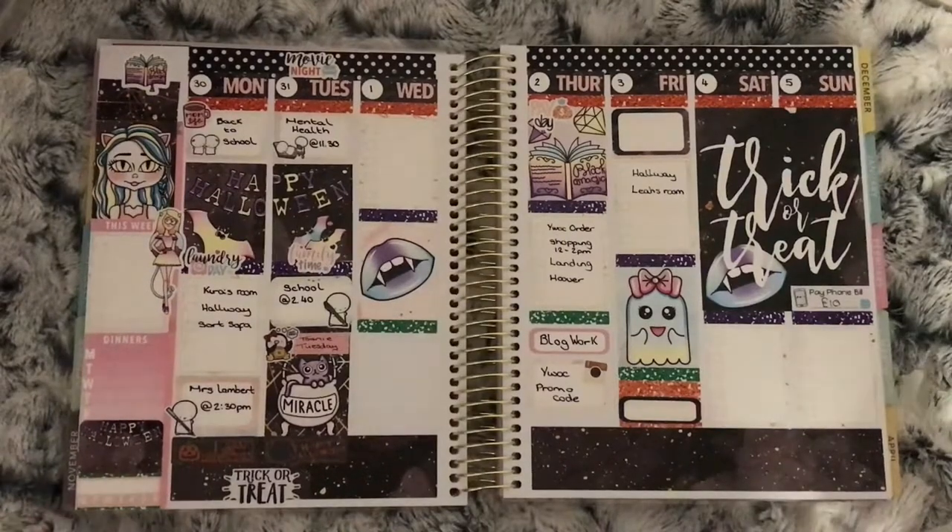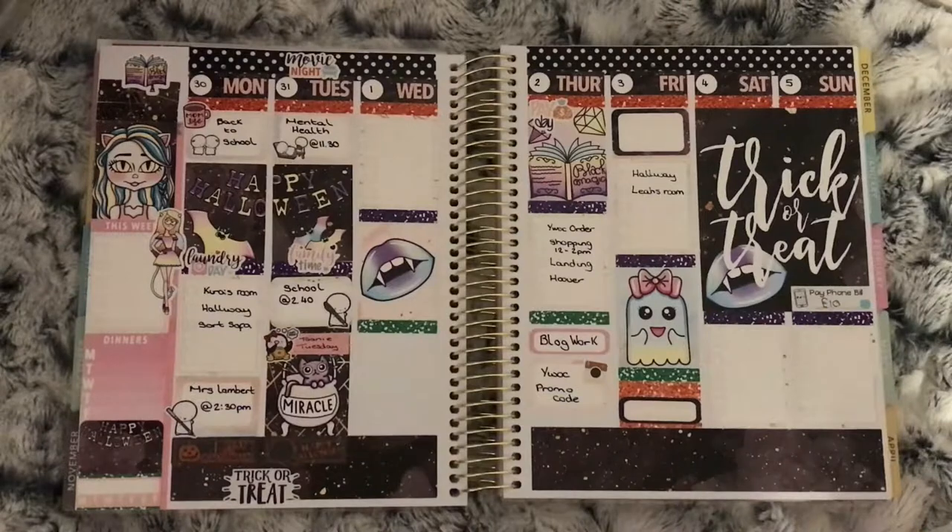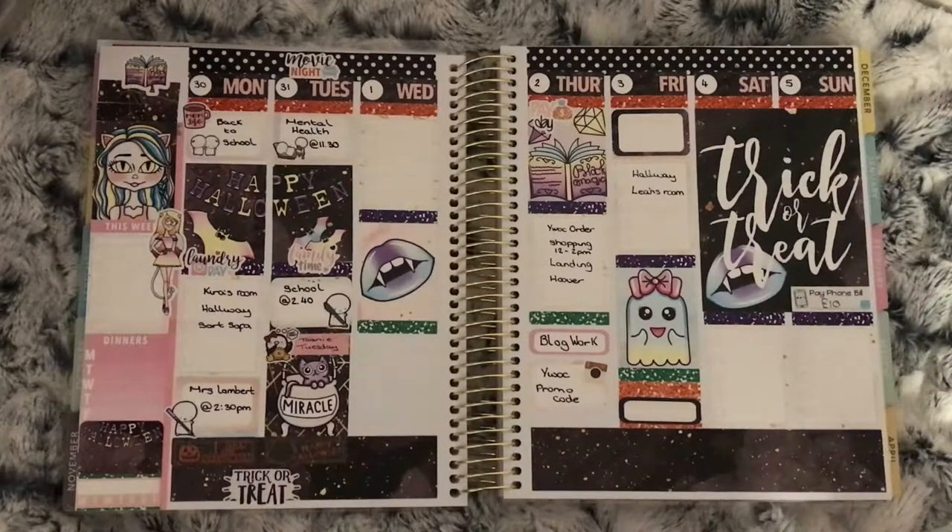This is October 30th to the 5th — Halloween week — using the 'Happy Halloween' kit from Harriet Wright Designs. I don't think I had much going on this week. I had an appointment at the school and the girls went back to school that day as well.